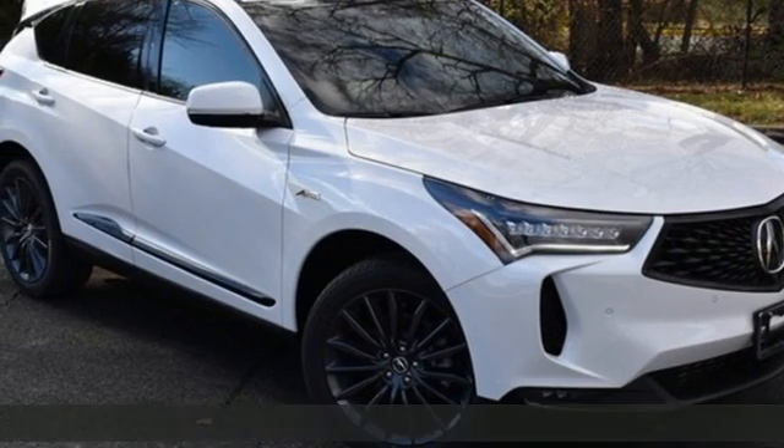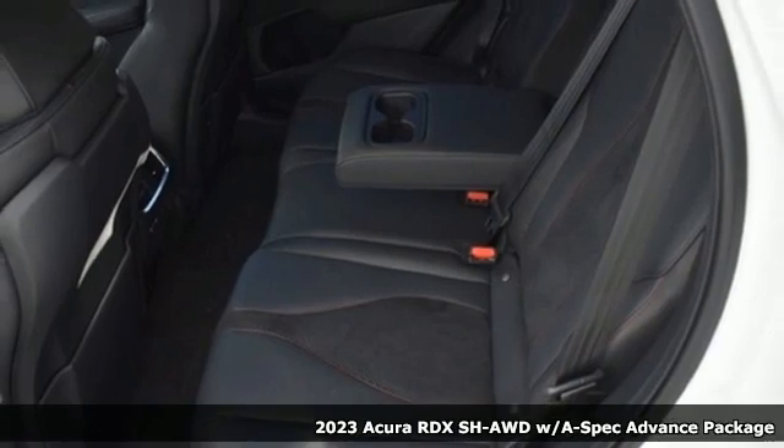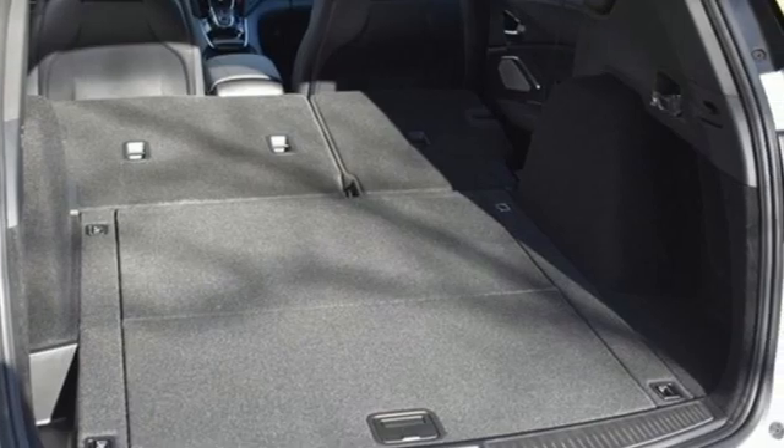It's a new 2023 Acura RDX. It connects you and the road and is the benchmark in the premium SUV class. And it comes with all the amenities you need.